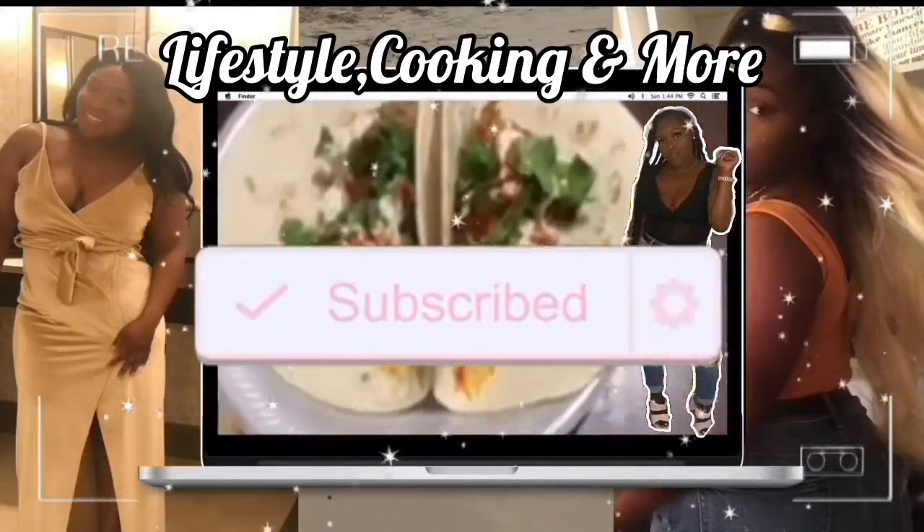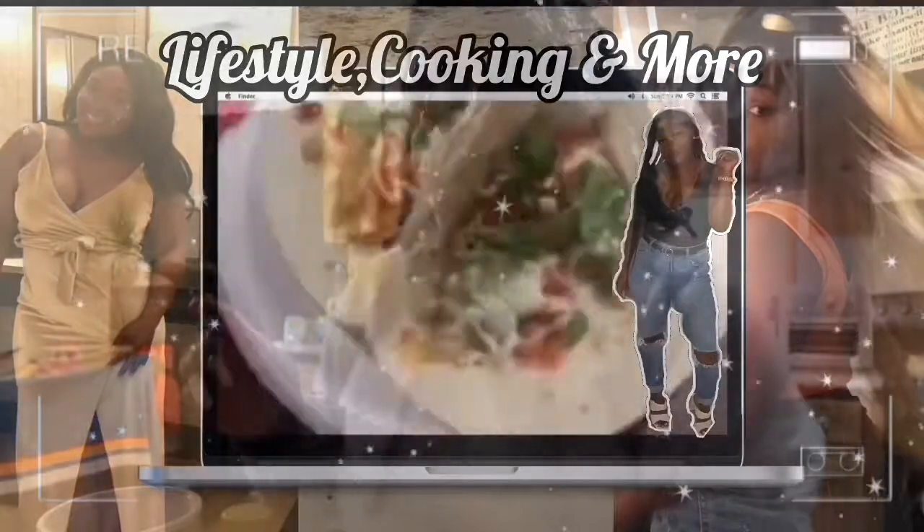Hey y'all, hey y'all, and welcome or welcome back to my channel. I am Mika, for those who are new. Around here we do a little keto eating, slash healthy eating, and then we do a little enjoying life with our friends and our loved ones and just living life to the fullest. So thank you guys so much for stopping by and joining my channel today.